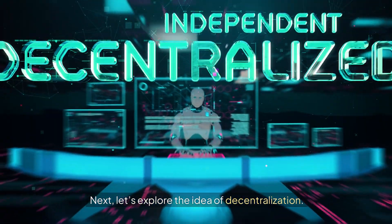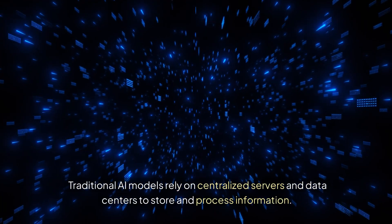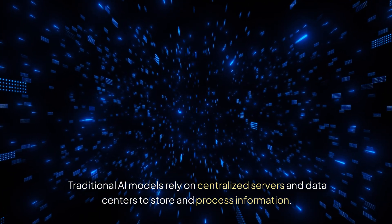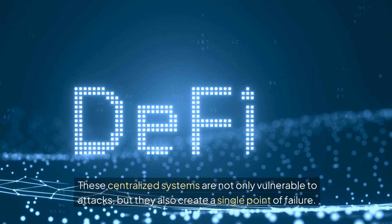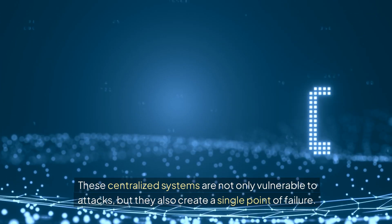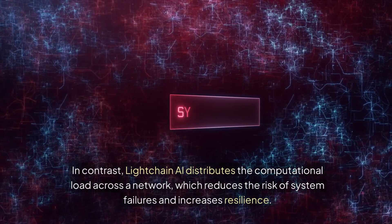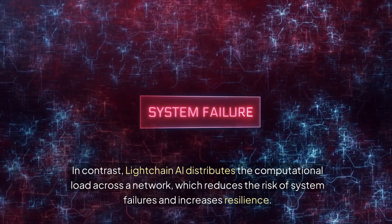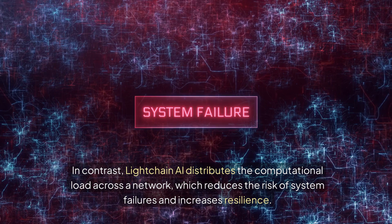Next, let's explore the idea of decentralization. Traditional AI models rely on centralized servers and data centers to store and process information. These centralized systems are not only vulnerable to attacks, but they also create a single point of failure. In contrast, LiteChain AI distributes the computational load across a network, which reduces the risk of system failures and increases resilience.